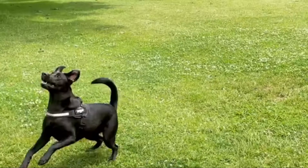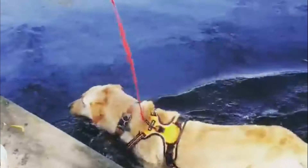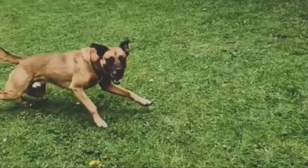Number eight: Labrador Malinois — Labrador and Belgian Malinois mix. The Labrador Malinois is a wonderful combination of two very charming, athletic dogs with a penchant for doing their jobs very well. The resulting dog is an agreeable, friendly one with impressive intelligence and drive for their goals.